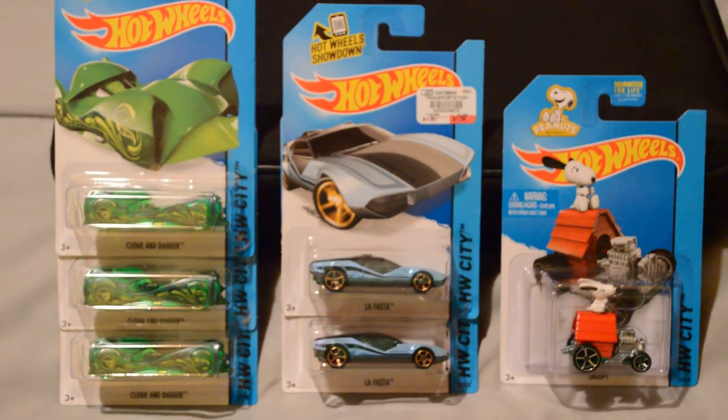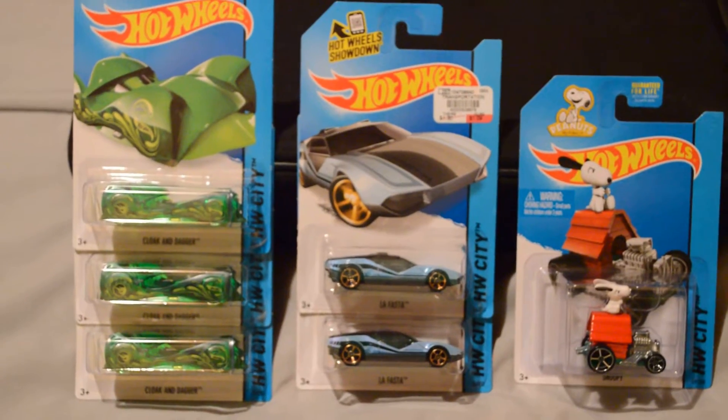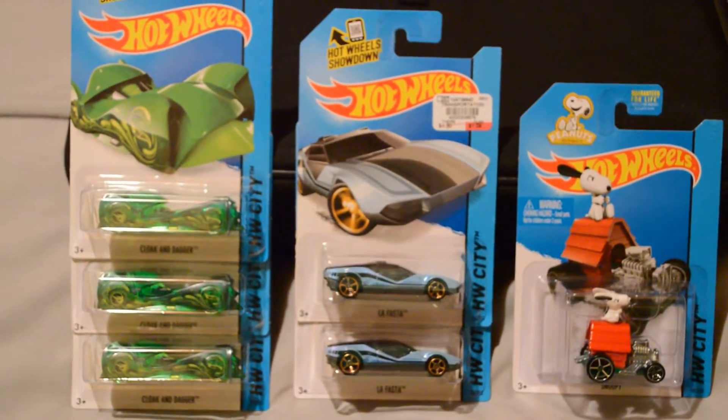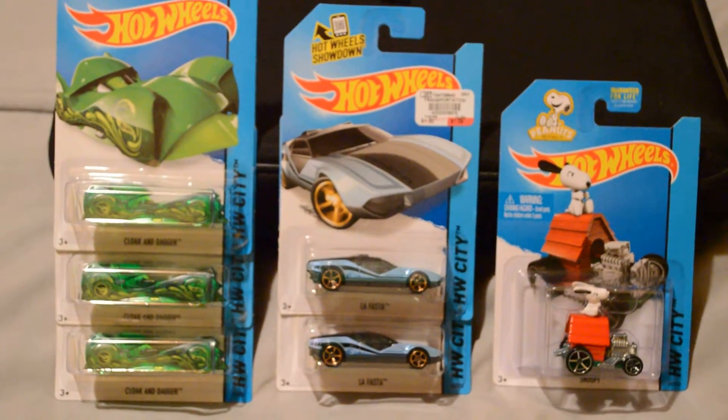Hey, what's going on, PC Toys here. Sorry I haven't made a video lately, especially Hot Wheels — I just haven't been able to go out and do some hunting. Pretty busy with the family, so I haven't done much lately.